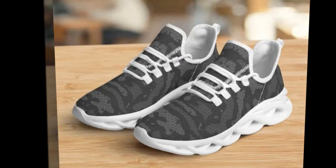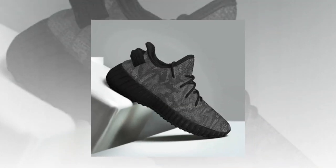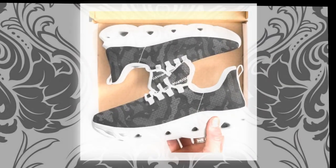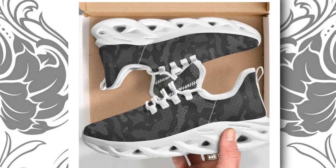Hey everyone, welcome back to my channel. Today we're diving into a must-have for anyone who spends long hours on their feet. I'm talking about the ultimate blend of style, comfort, and durability — the camo sneakers that have overtaken the market. Stick around to find out why these should be your next go-to pair.